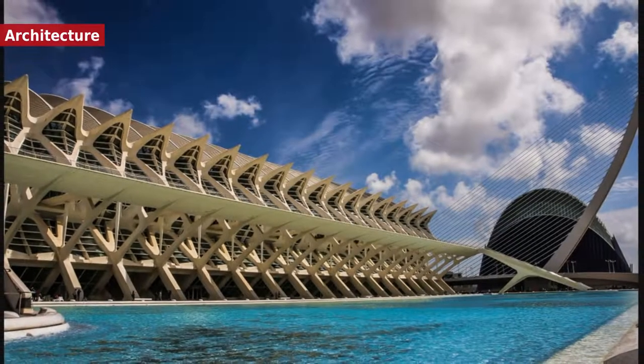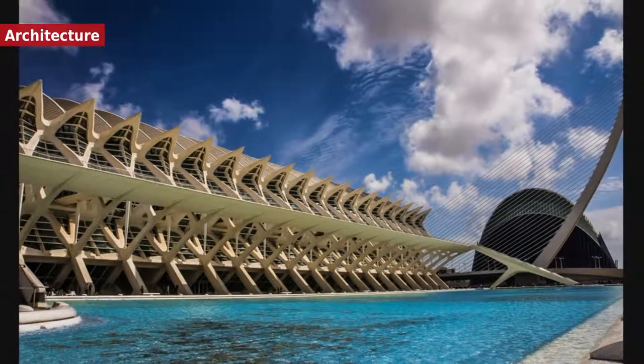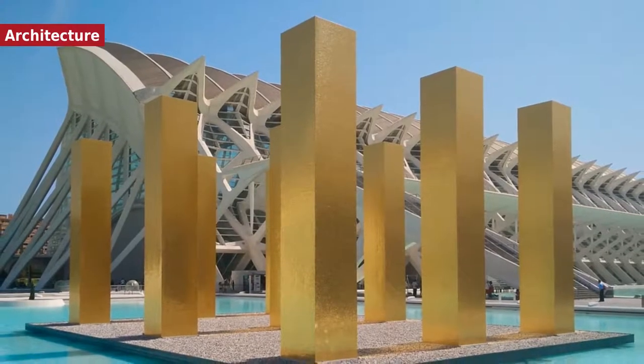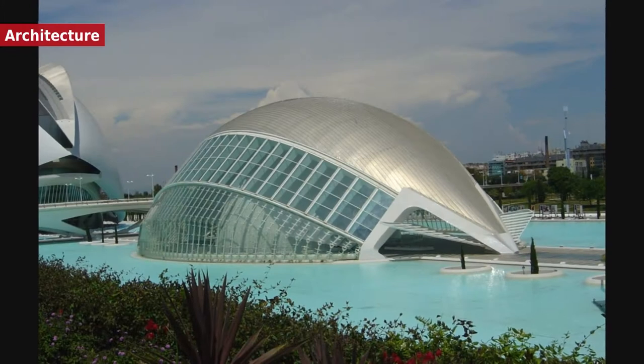The ancient winding streets of the Barrio del Carmen contain buildings dating to Roman and Arabic times. The cathedral, built between the 13th and 15th centuries, is primarily of Valencian Gothic style but contains elements of Baroque and Romanesque architecture. Beside the cathedral is the Gothic Basilica of the Virgin.